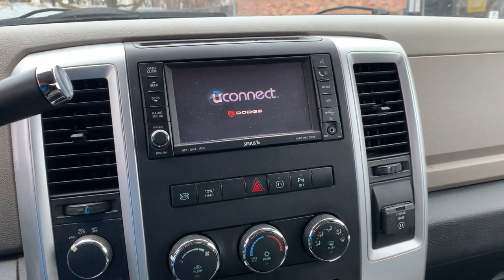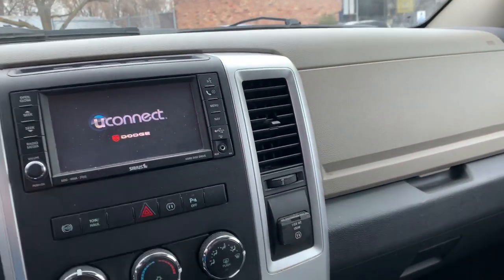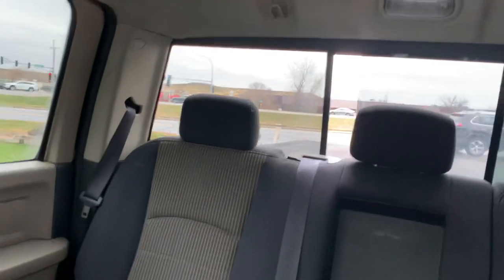It's got the Uconnect, shift-on-the-fly four-wheel drive. We'll test the heat and exhaust brake. I've got the hazards on to show you all the lights are working. Lots of room in here. This one's got the power rear slider, so it's a well-equipped vehicle.